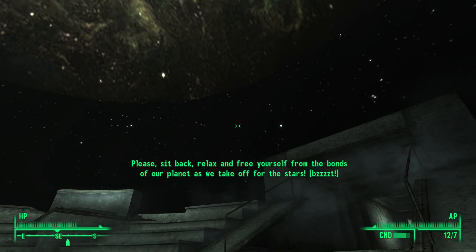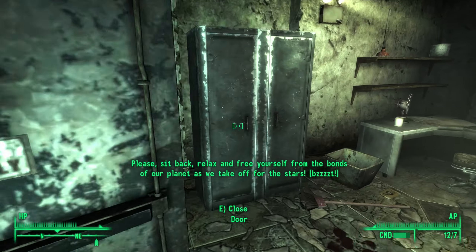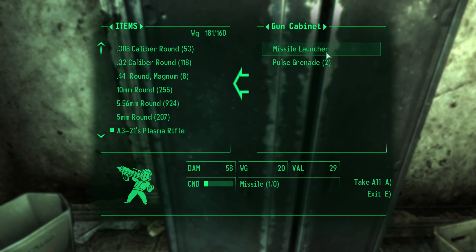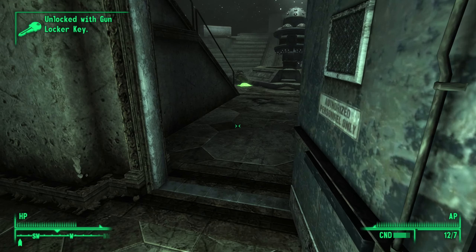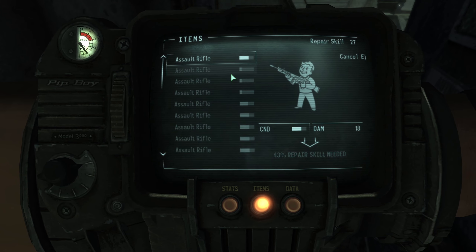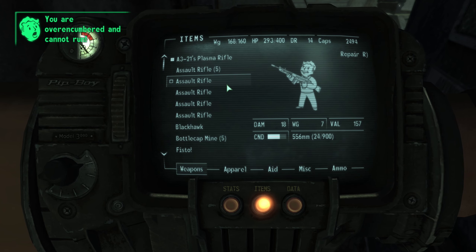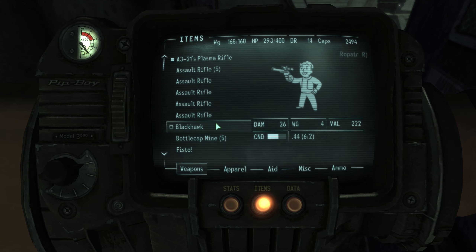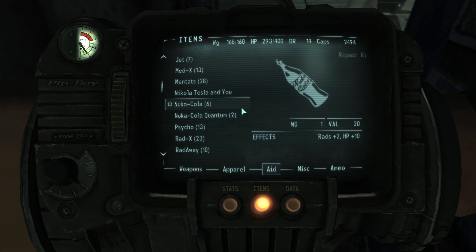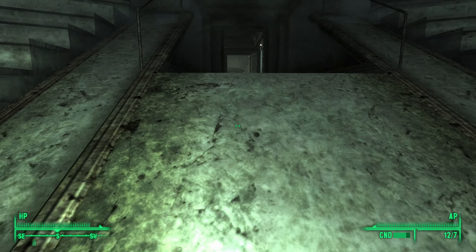The gun cabinet in the planetarium — this room with the pretty planets in the ceiling. Three more assault rifles, a missile launcher, and some pulse grenades. Thank you very much. I need to repair some of these assault rifles I picked up because now we're super-duper encumbered. I'm actually pretty happy with how much stuff I have to sell. We'll use some Buff-Out to get out of here.